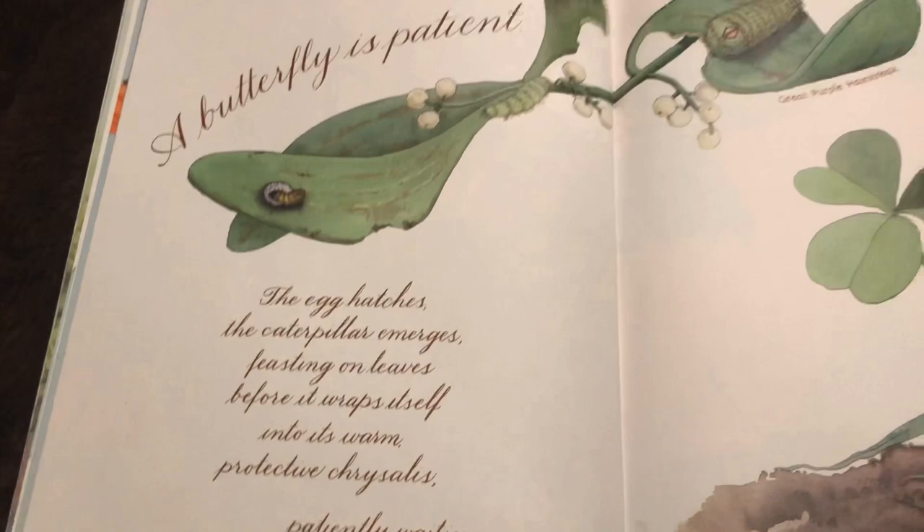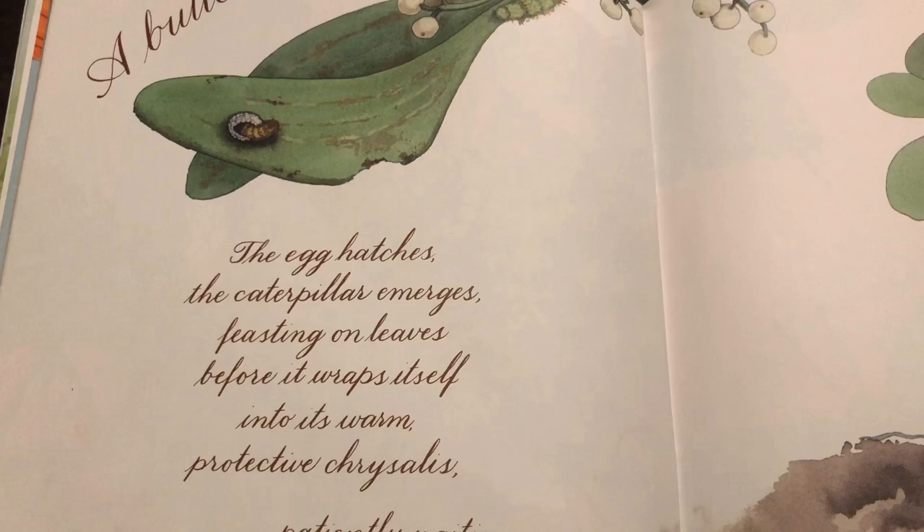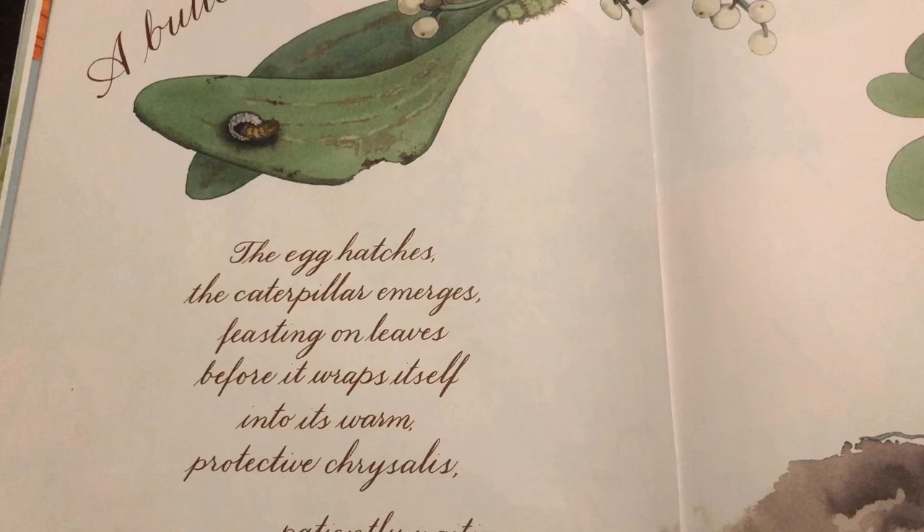A butterfly is patient. The egg hatches, the caterpillar emerges, feasting on leaves before it wraps itself into its warm, protective chrysalis — patiently waiting.